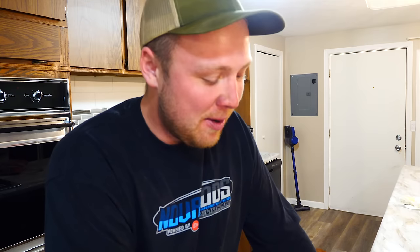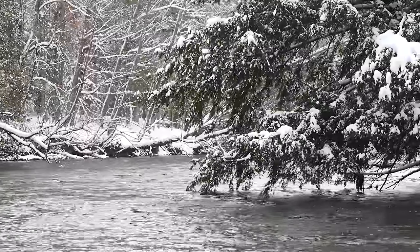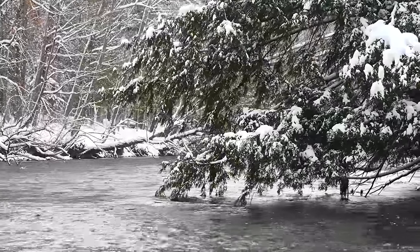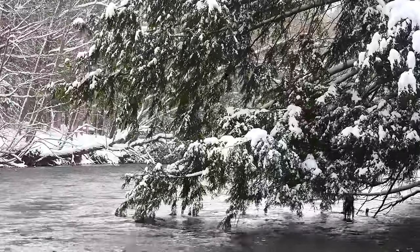Thanks so much for watching everyone. If you're new to the channel, feel free to go down below and hit subscribe so you don't miss out on any of my upcoming episodes. Without further ado, I'm going to eat the rest of this tenderloin and get some sleep. It's going to be a cold day on the river — steelhead fishing tomorrow.